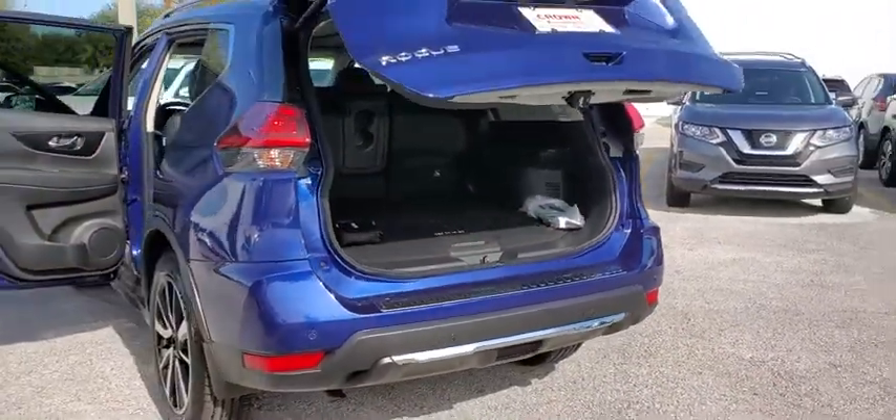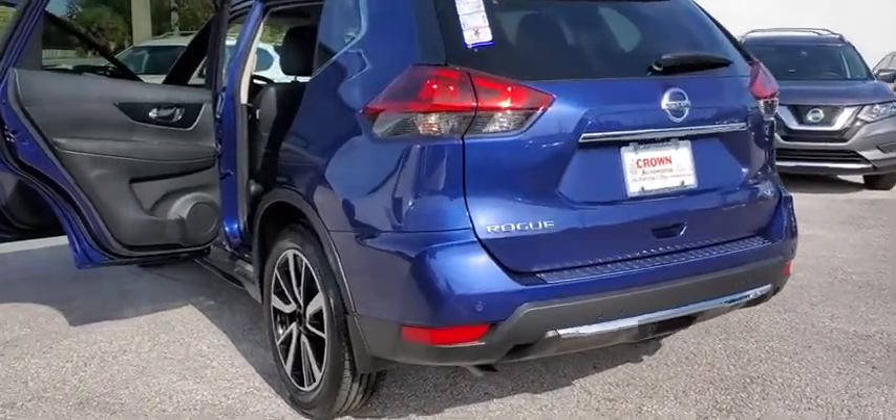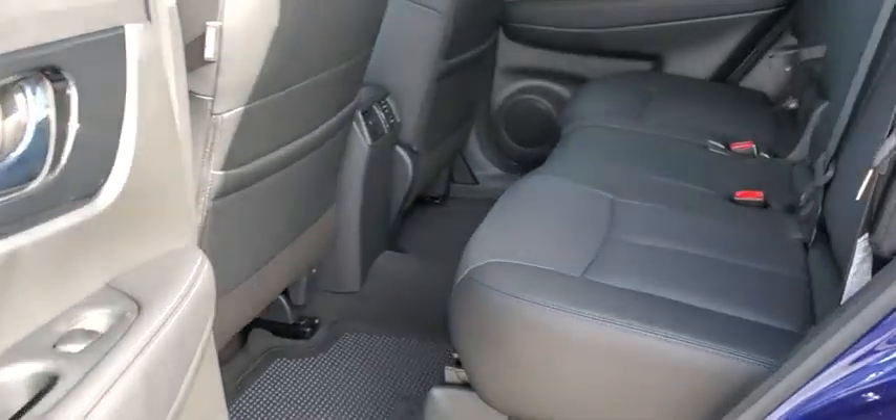Here are some of this vehicle's great options: backup camera, keyless entry, remote engine start, power liftgate, traction control, stability control, power passenger seat.